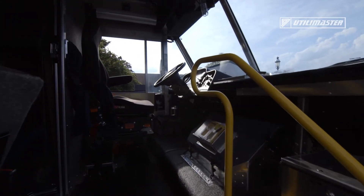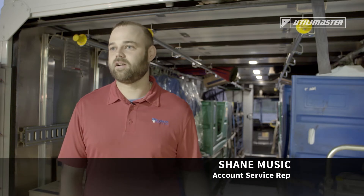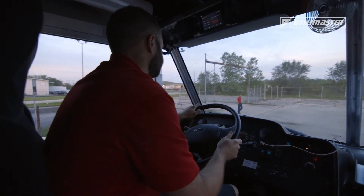It's got two shelves in it that help keep a lot of our product off the ground in case it does get wet. It's a good way to make sure everything stays dry and out of your way.